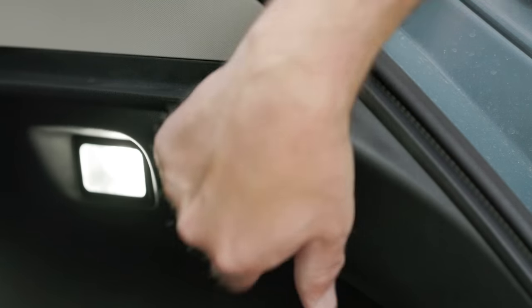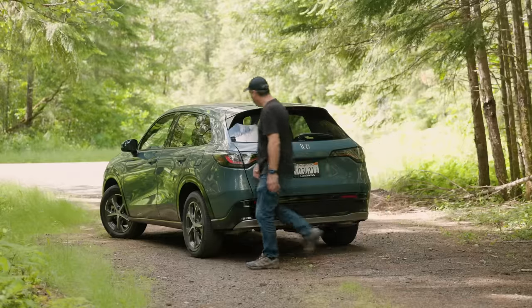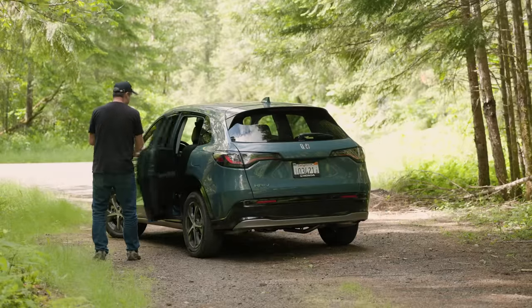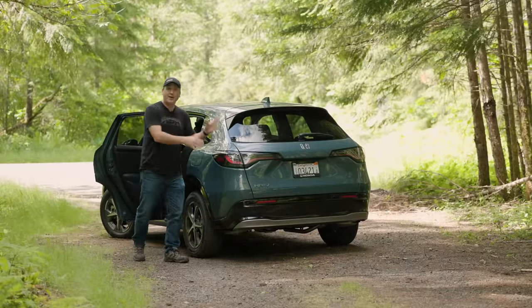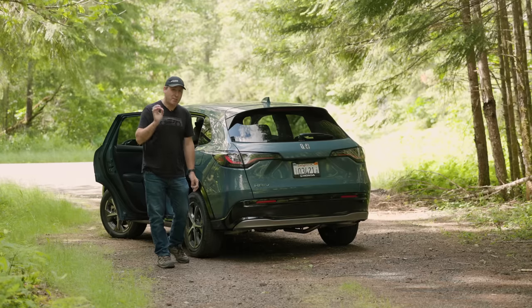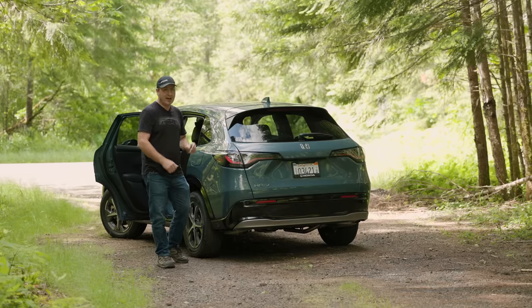Back here we also get a 12-volt power socket. One thing to note: you cannot get this with a power liftgate — it is a manual liftgate only, even in the highest trim.